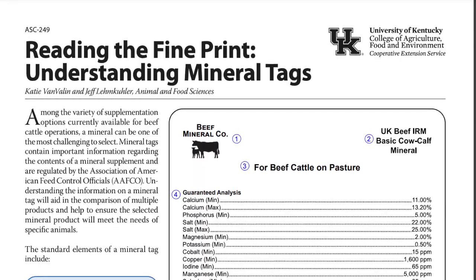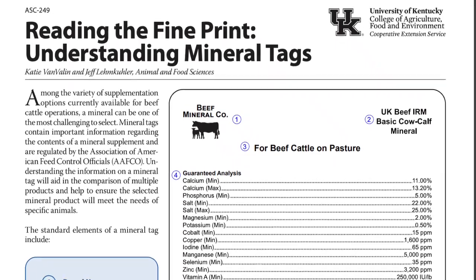Selenium and copper are the two minerals that our cattle here in the state are probably most at risk for developing a deficiency of. Selenium has been linked to a lot of health benefits in our cattle as well. That mineral tag is super important. Even though you may hear farmers say their cattle like one product better, we really need to look at the labels.